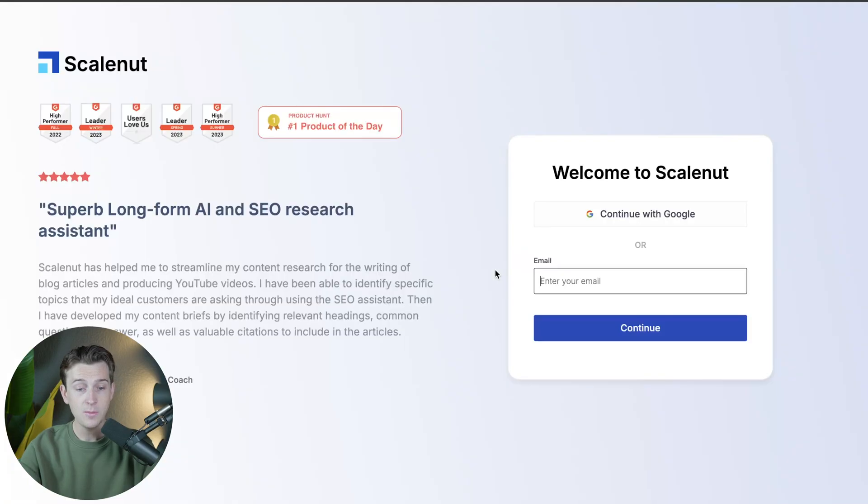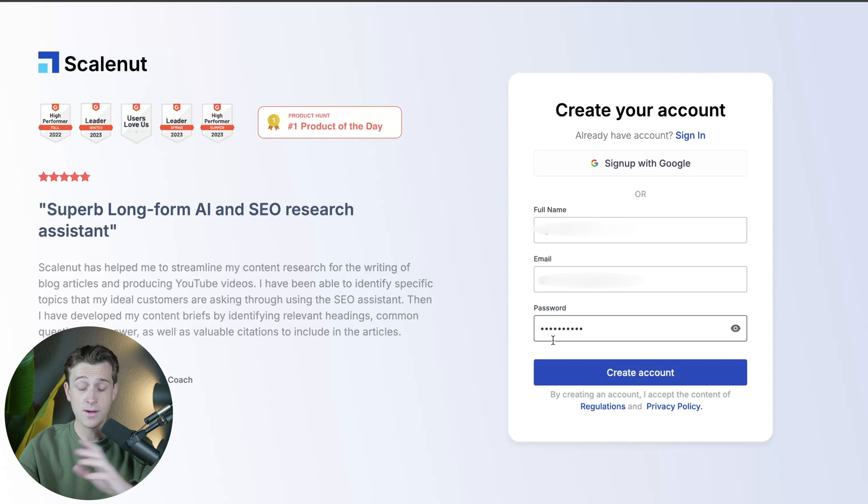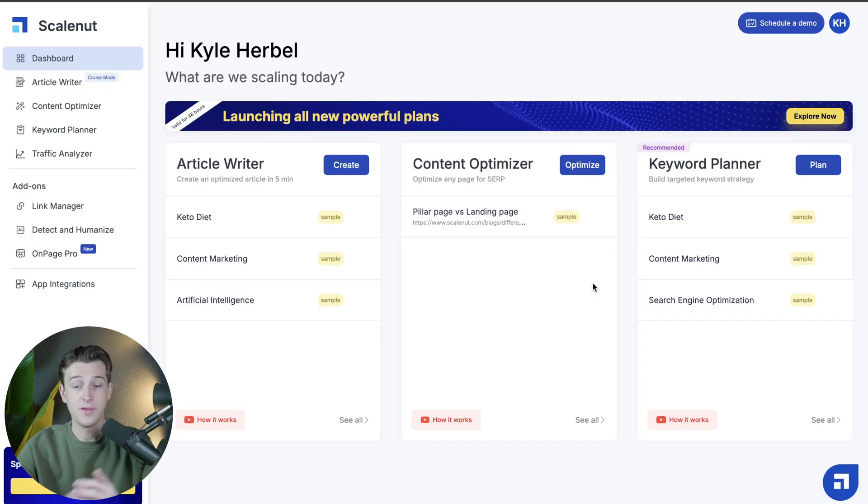Once you click the button, it will take you to a page where you can either continue with a Google account or enter an email address. After entering your email, hit the continue button, then provide your full name and create a password. Once you have all of this, hit create account, verify your email, and just like that, you're officially inside of ScaleNut.